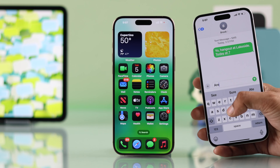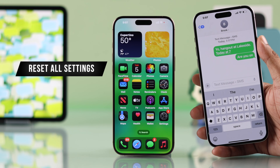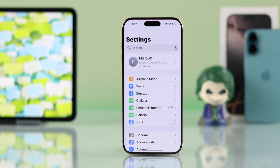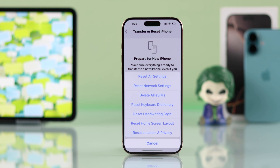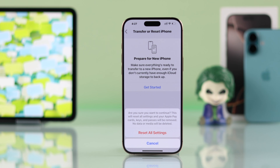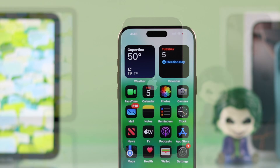But if the problem persists, then this may happen because of customized settings, and you can fix that in one go by resetting all settings of your iPhone. To do that, you'll need to open Settings, go to General, scroll down and enter Transfer or Reset iPhone, then Reset, and then Reset All Settings. Note that this will erase your Wi-Fi network and Bluetooth connectivity, so make sure that you have your passwords handy. Then just confirm it by tapping on Reset All Settings, let your iPhone restart, and now you should be able to receive texts without any issues.